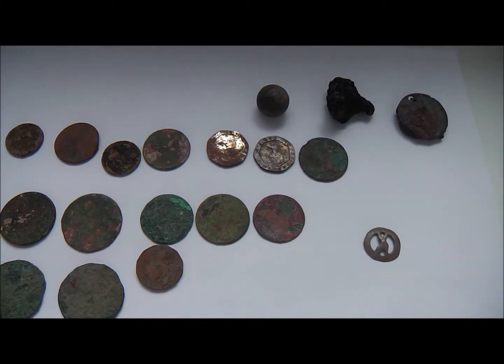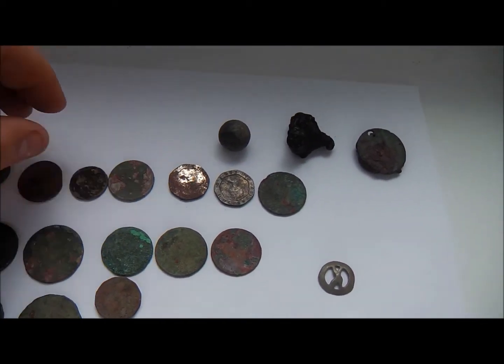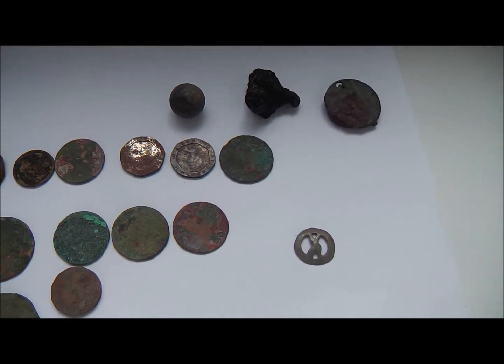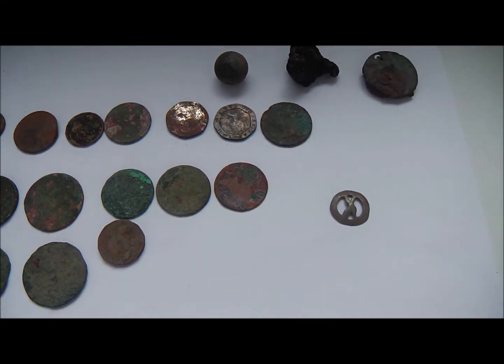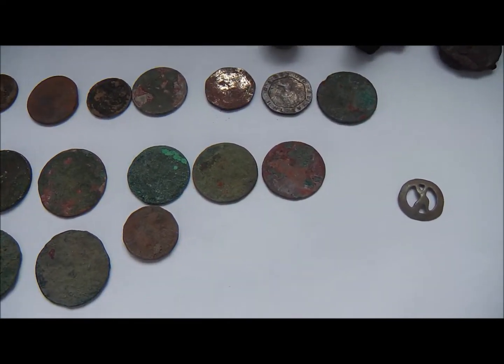Good evening guys, how are we? Welcome to the round up for this video. This was a short hunt at Ruin Arrows — what should have been about two and a half hours turned into about an hour. It was just the wind was absolutely pounding and I found it really hard to walk or film anything, so it kind of really turned into a short hunt.